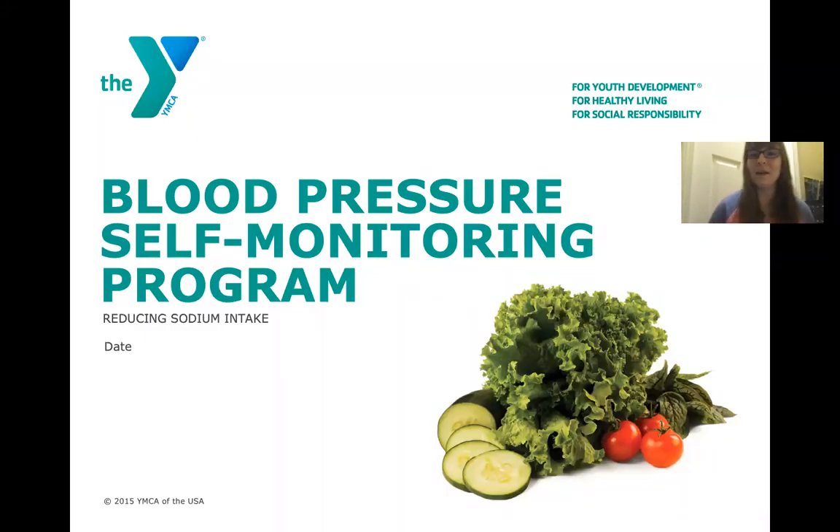Hello, everyone. My name is Ashley and I'm a dietetic intern. I wanted to welcome you to the blood pressure self-monitoring program nutrition seminar. Today's topic is going to be a little bit more specific and we're going to talk about how we can reduce our sodium intake.